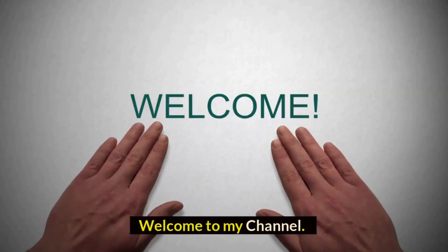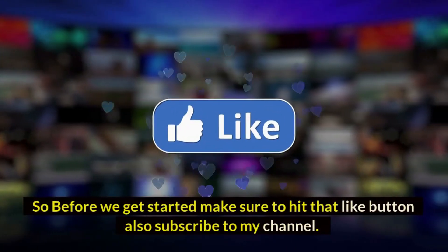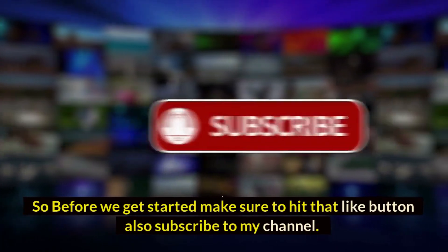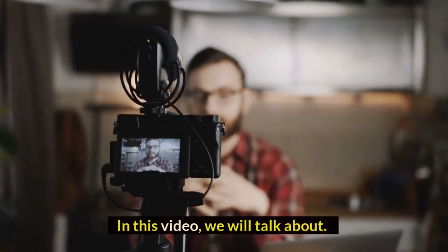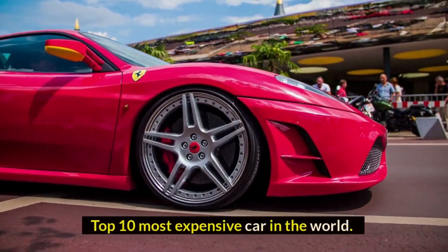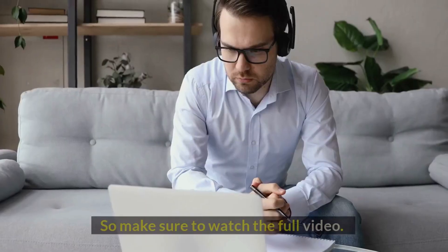Hi guys, welcome to my channel. Before we get started, make sure to hit that like button and subscribe. In this video we will talk about the top 10 most expensive cars in the world, so make sure to watch the full video.